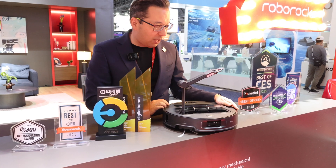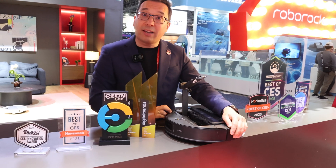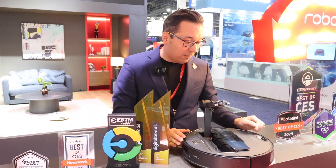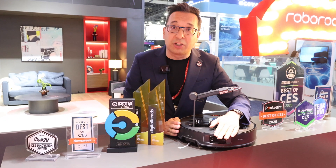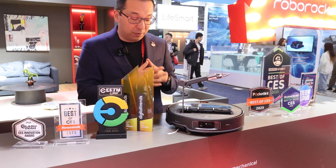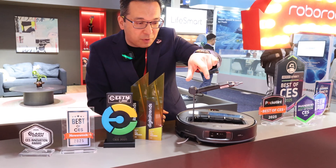Coming back to the arm — right next to the grip there's a camera as well. So we don't only have a camera in the front and one on the arm, we also have a camera in the back. The front camera handles obstacle recognition and sees where the sock is. The arm camera checks whether it can extend because maybe it's below furniture. And the back camera sees where the arm goes and grips the object.